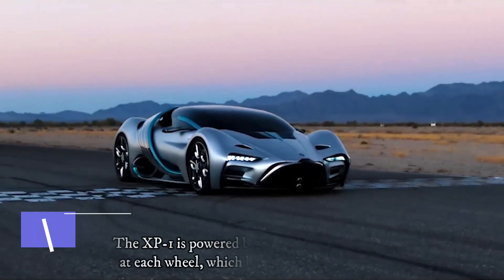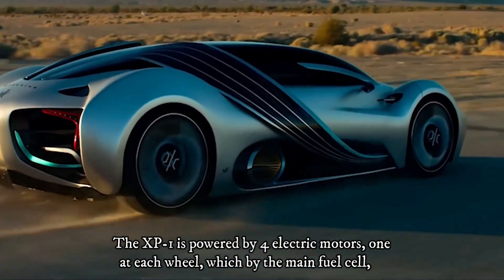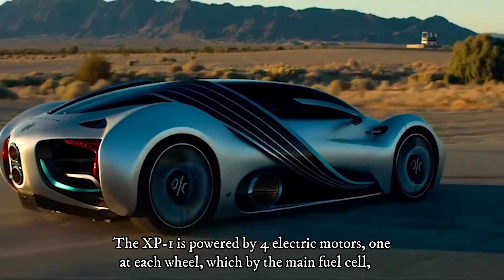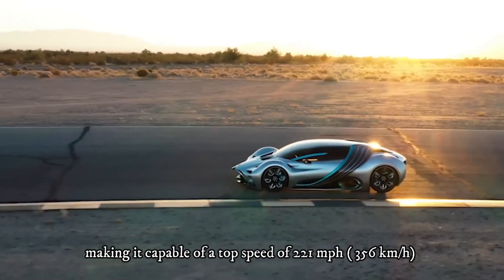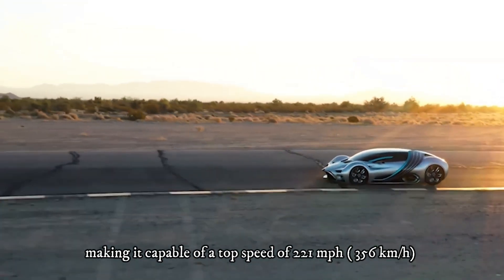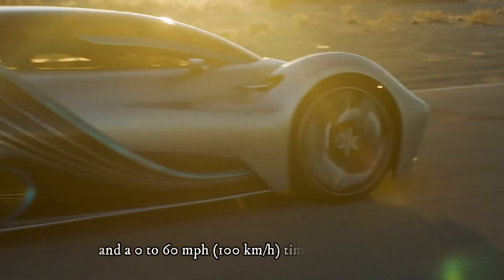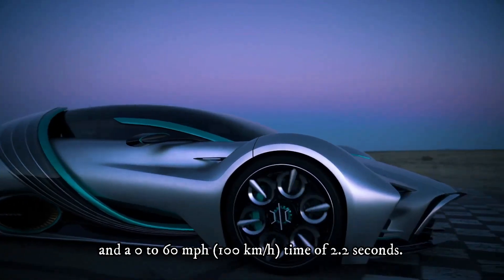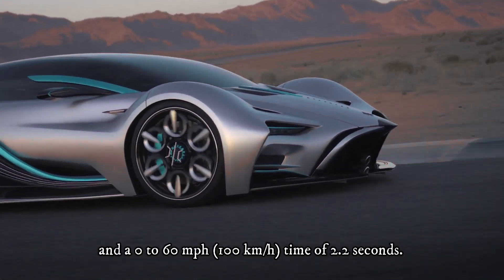Performance: the XP1 is powered by four electric motors, one at each wheel, driven by the main fuel cell, making it capable of a top speed of 221 miles per hour — 356 kilometers per hour — and a zero to 60 miles per hour, or 100 kilometers per hour, time of 2.2 seconds.